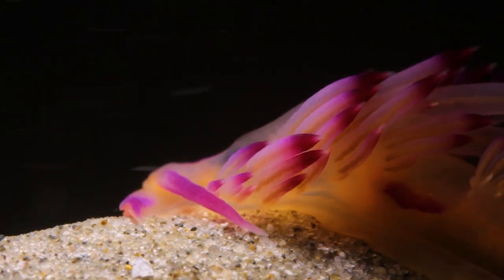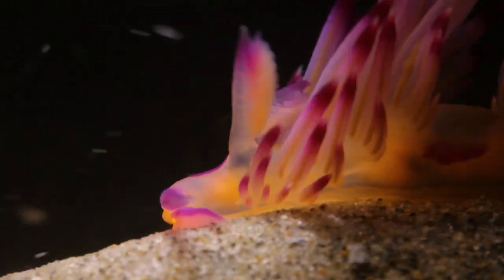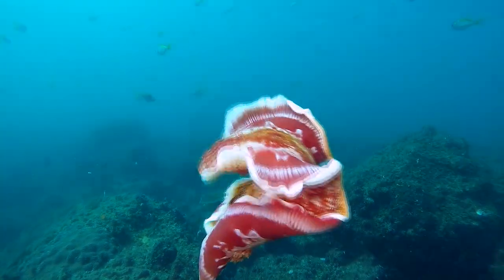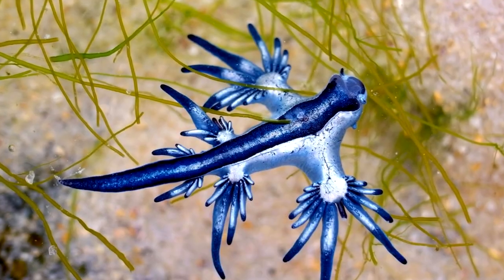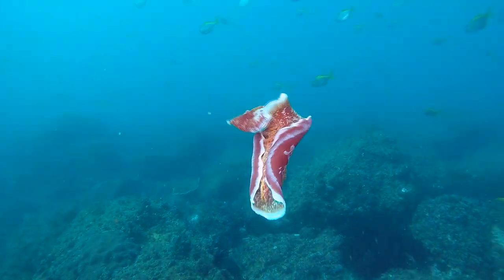Sea slugs, also known as nudibranchs, come in a staggering variety of shapes, sizes, and patterns. From the flamboyant Spanish dancer with its flowing ruffles to the delicate and ethereal blue dragon, each species showcases its unique beauty.